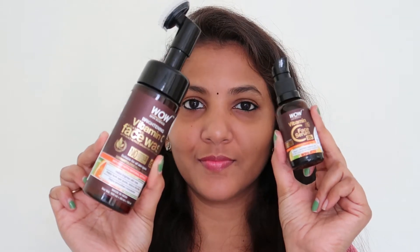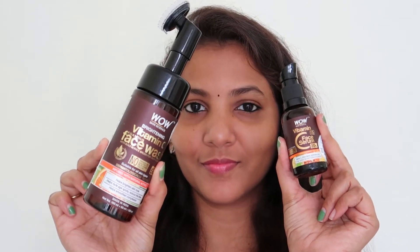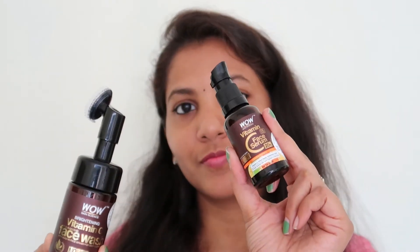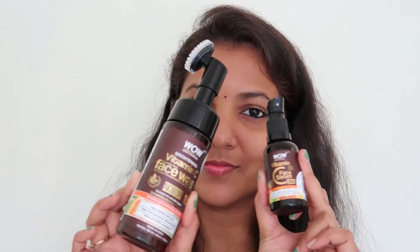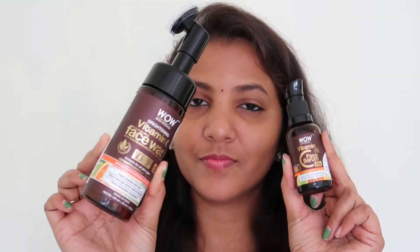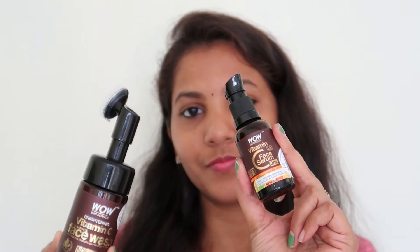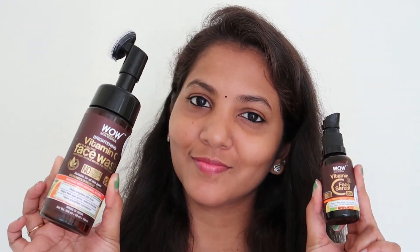We will provide the product links and the app link in the description box. This is a totally chemical-free product with no side effects. If you like this video, please like and share it with your friends. If you want to see more content, subscribe to my channel and click the notification bell. So until then, take care. Bye bye.